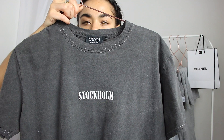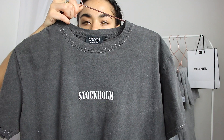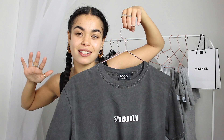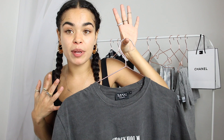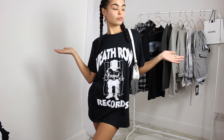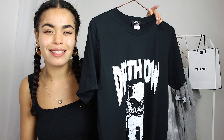Next we have this washed-out oversized t-shirt — it says Stockholm, which I'm assuming is a city somewhere. This gives me like a vintage kind of vibe. I don't know if vintage is the right word but it's like you've had this t-shirt for 10 years and it's your favorite, but I just bought it. The whole washed-out vibe at the moment is me 100%. Then I have another t-shirt — this is the Death Row t-shirt. Just an everyday tee you can wear with joggers, jeans, cycling shorts, or even a skirt. You could dress this up or dress this down.